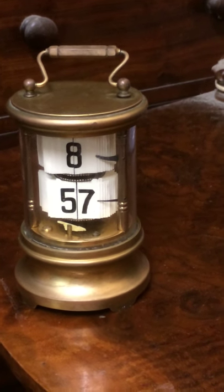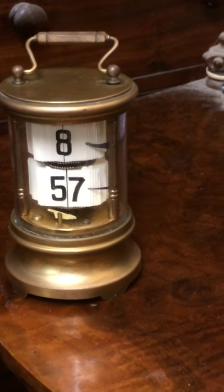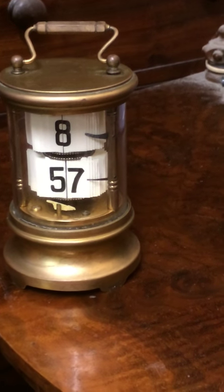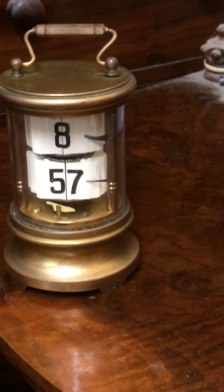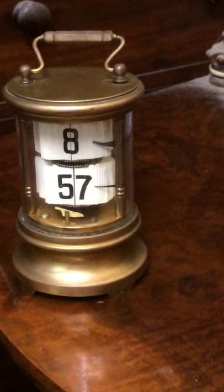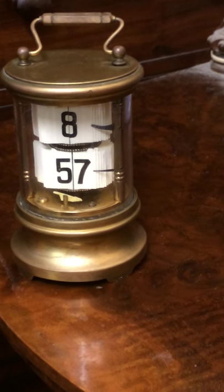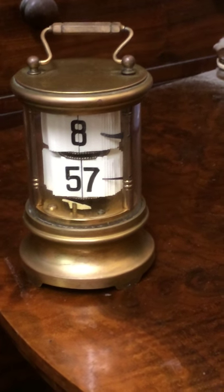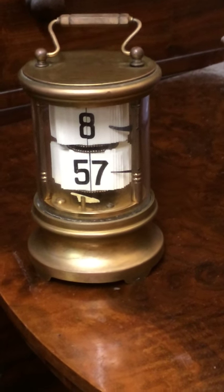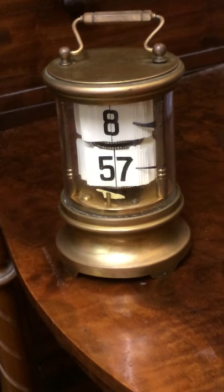Those pages flip over — they say they're ivory but they're not, they're usually an ivory-type celluloid. They flip over to show the minutes, and then when it gets to the hour it flips to the hour. When it went to nine o'clock it would read 'nine' and 'o'clock' and then go on from there.